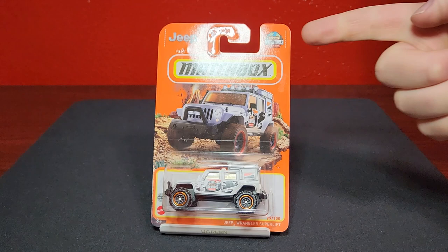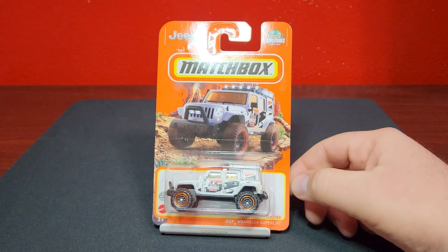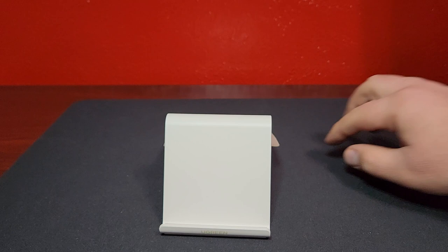The last one we have here is the Jeep Wrangler Super Lift, which carries the Matchbox Adventure logo on the card. This is number 99 of 100, the last car in the mix. You're probably saying — I'm pretty sure there's supposed to be something else in that mix. And there is supposed to be something else, as a matter of fact — he's been hiding in the back.